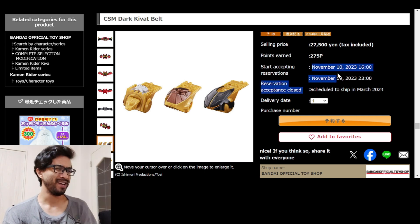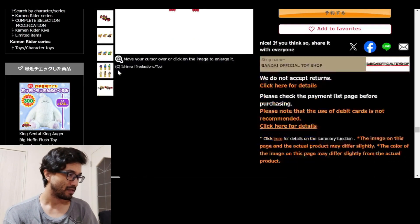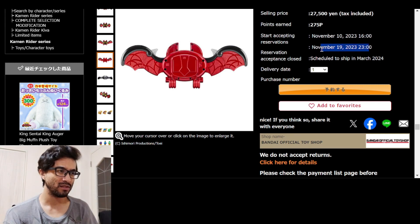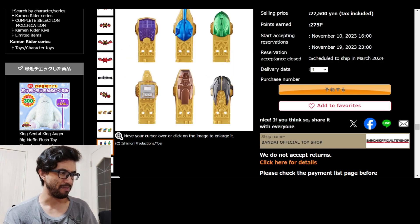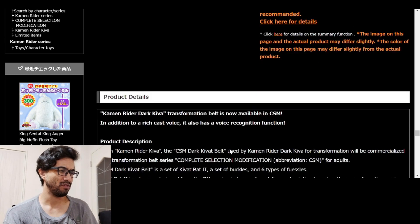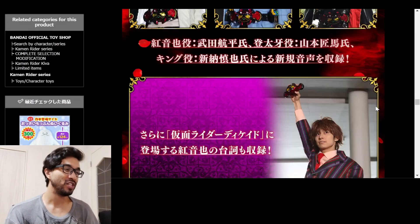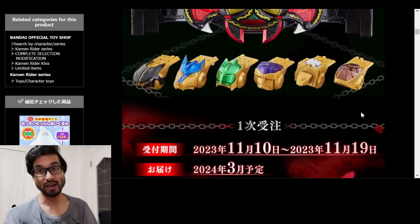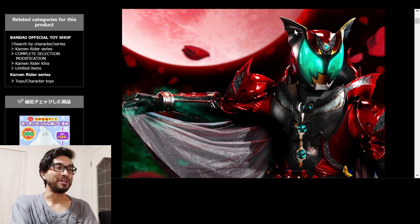The reservation acceptance closing date is November 19th — that's only about nine days. Why are they limiting it like that? Is that a mistake, or are they making it that limited? It comes with BGM and all that — the works. It's a CSM toy so I don't have any CSM drivers because they're expensive, but it looks cool.